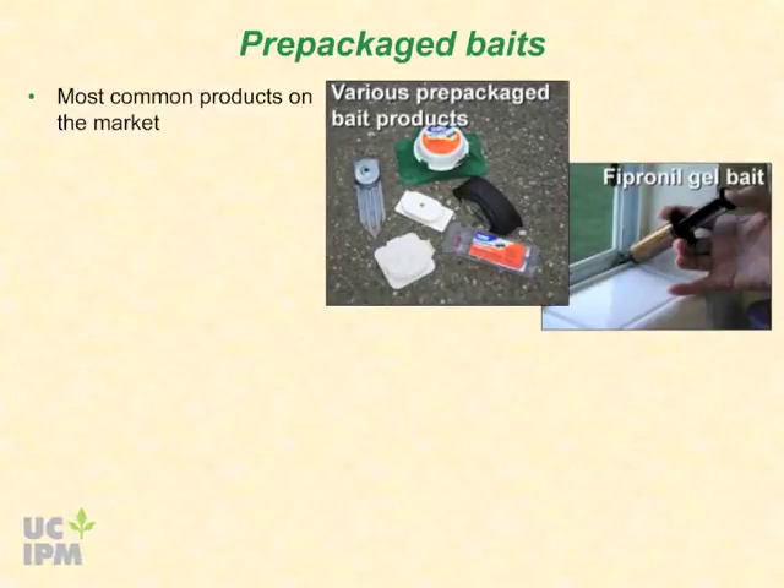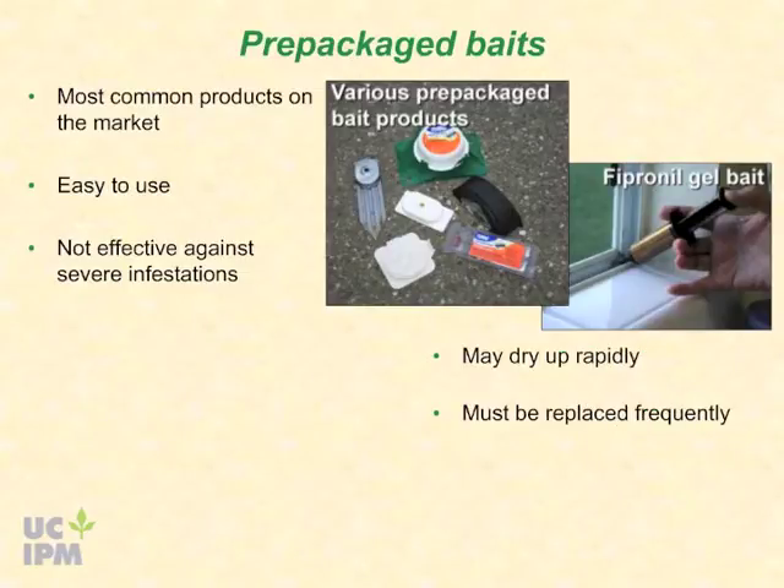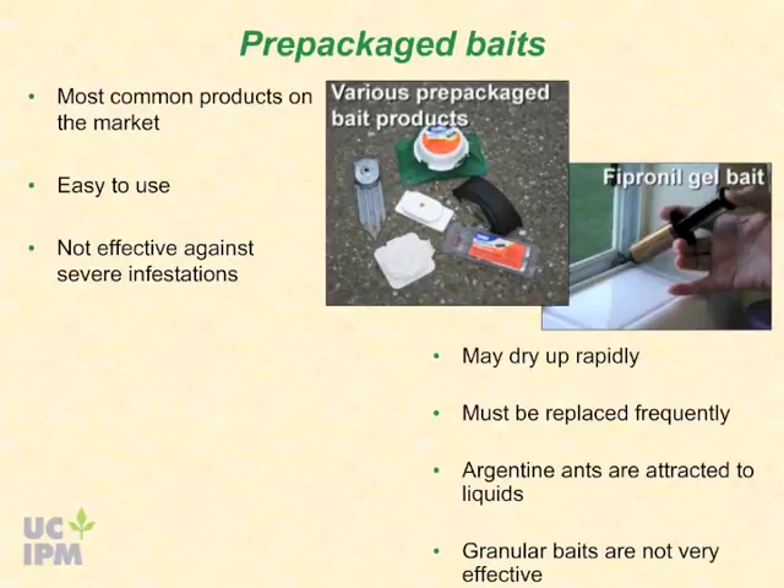Pre-packaged bait stations are the most common products on the market and the easiest to use. Unfortunately, they generally are not effective against severe ant infestations. They may be helpful in managing low to moderate levels of ants if used in combination with sealing up entryways and removing attractants. Look on the label for the active ingredient and percent concentration. Stations with 5% or more of borate are likely to repel or kill ants before they can bring the bait back to the colony. Pre-packaged baits may dry up rapidly and must be replaced frequently. Since Argentine ants are attracted to liquids, granular baits are not very effective.